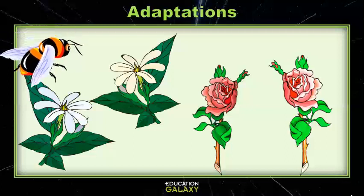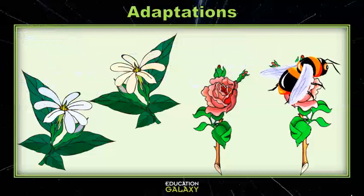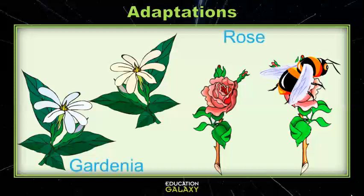Some plants have adapted to have beautiful flowers that are not only attractive to bring in insects, but they also have a fragrance that the insects go wild for. This could be a smell that's pleasant to humans as well, like a rose or a gardenia.